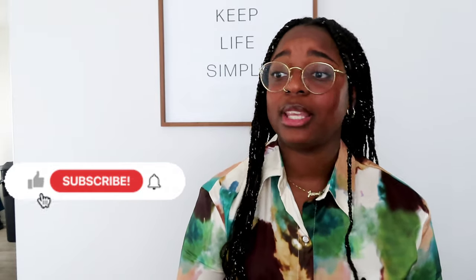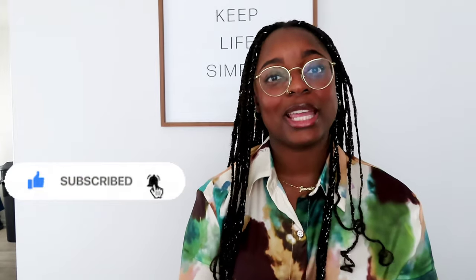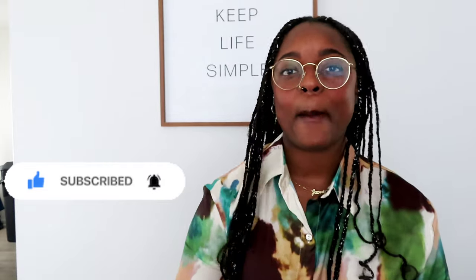That's the end of today's lookbook video for my bachelorette trip — girls trip, vacation, whatever you want to call it! I hope you enjoyed this video. If you did, please hit the like button and subscribe if you haven't already. If you made it to the end, go ahead and hit that subscribe button — I appreciate your time and I'll see you in the next video!